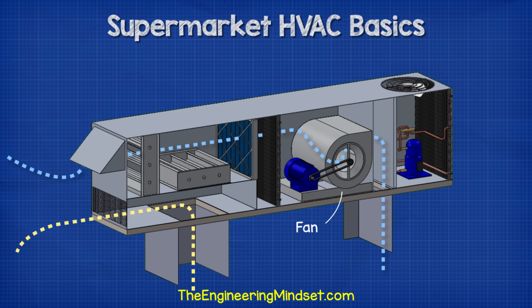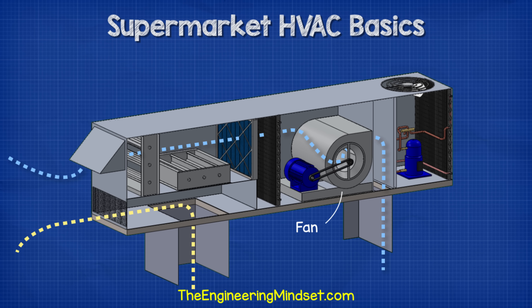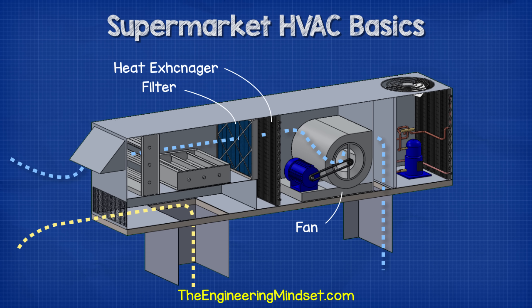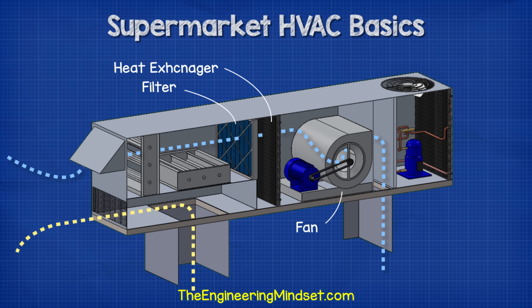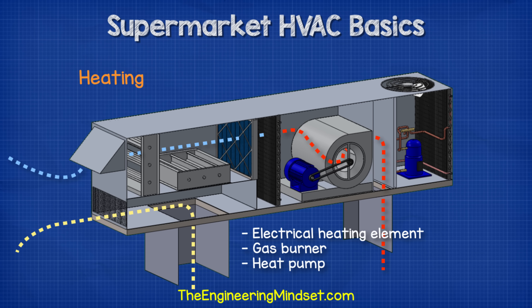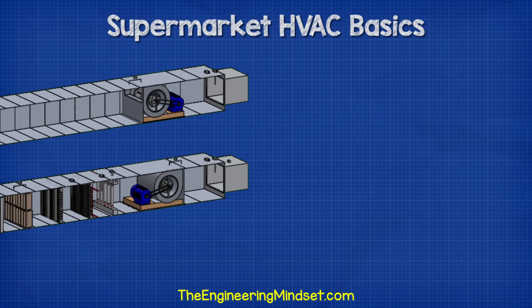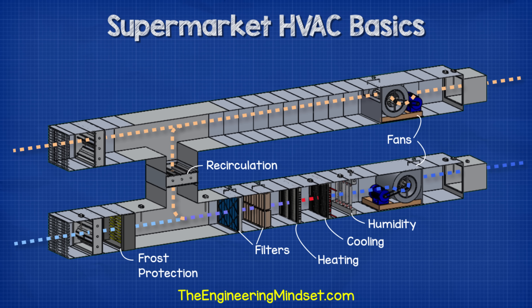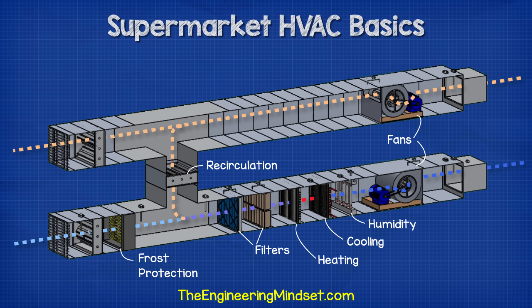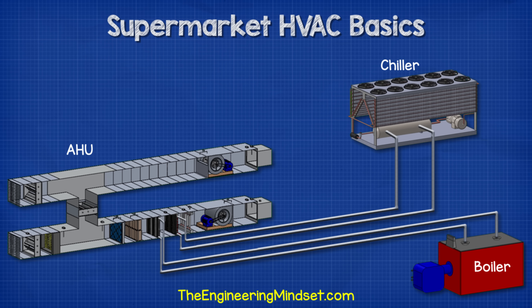Inside the rooftop unit a large fan pulls fresh air in and pushes it into the building. Some units also use this force to push dirty used air out. The air passes through a filter to remove dust and dirt, then through a heat exchanger where it's heated or cooled to meet required conditions. For heating, the rooftop unit uses either an electrical heating element, a gas burner or a heat pump. For cooling, it uses either a split air conditioning unit or a heat pump. The air handling unit works in a very similar way, though these are usually much larger and typically housed indoors, and they filter, heat, cool and humidify the air, with heating and cooling provided by a remotely connected chiller or boiler.